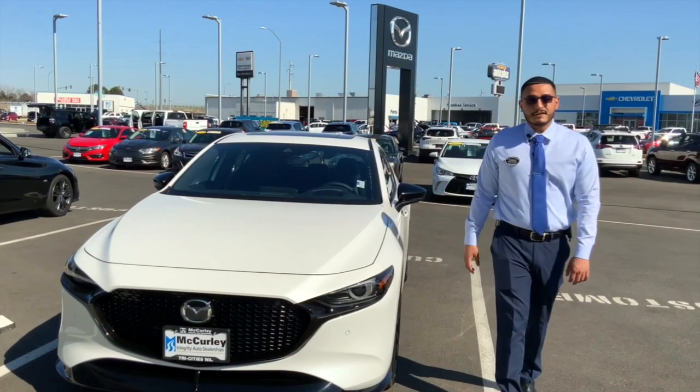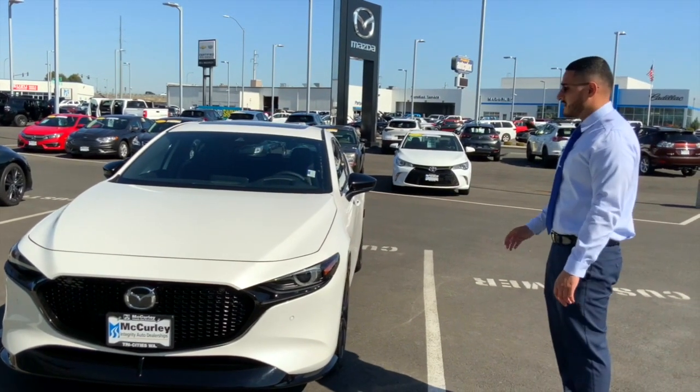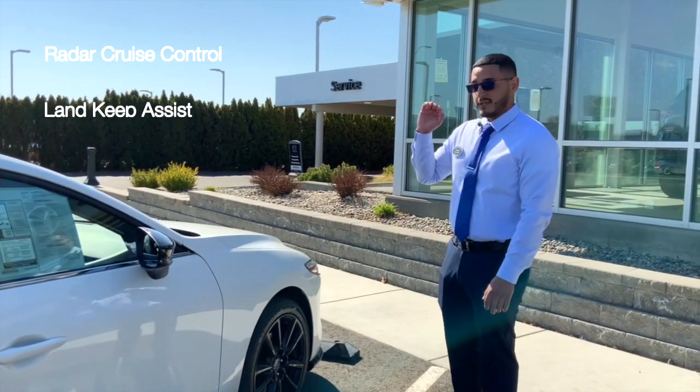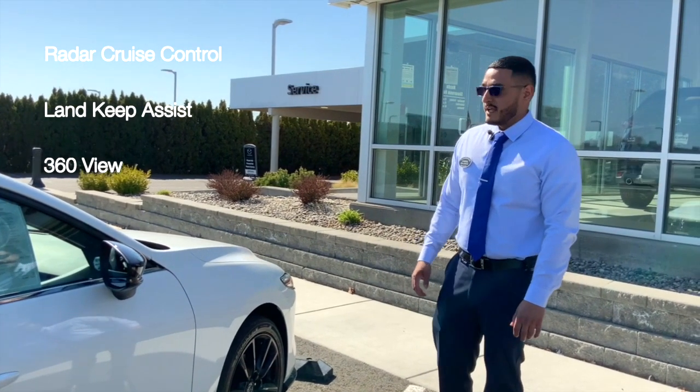How's it going everyone, my name is Gabe Gagos and I'm here at Curly Mazda. Today I wanted to show you guys a few safety features on this Mazda 3 all-wheel drive turbo. This vehicle is equipped with radar cruise control, lane keep assist, and a 360 view camera.